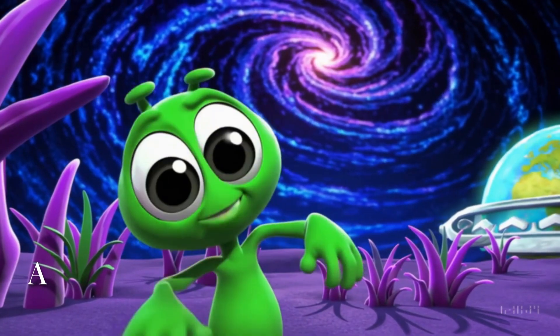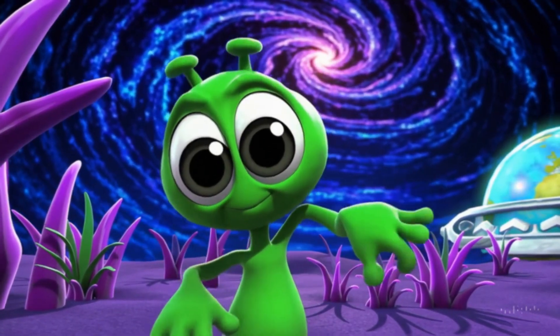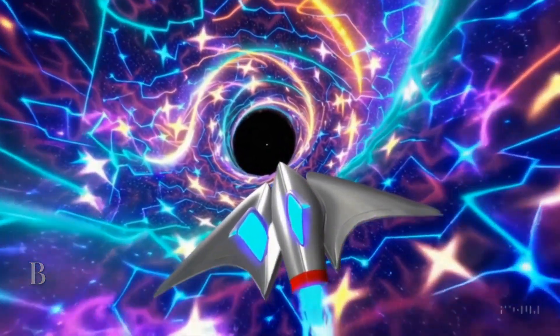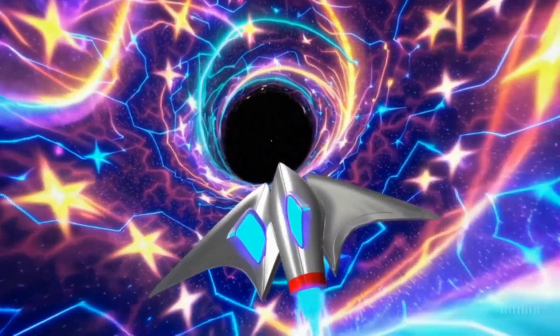A is for alien. Look, it's a friendly green alien waving hello from Planet Zog. Can you wave back? B is for black hole. It's a space mystery where even light disappears. But don't worry, our spaceship steers clear.